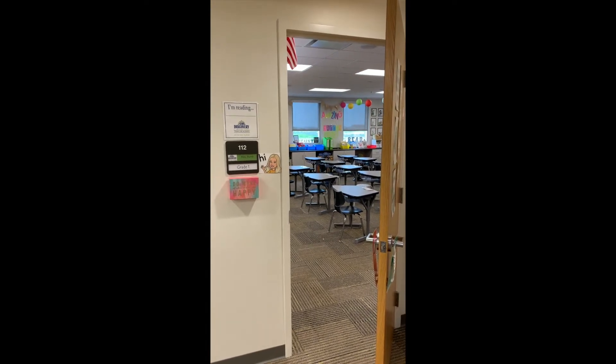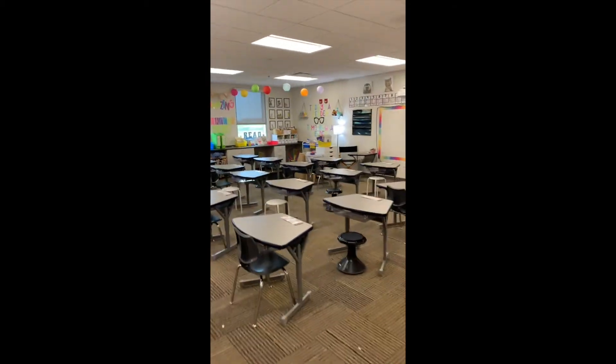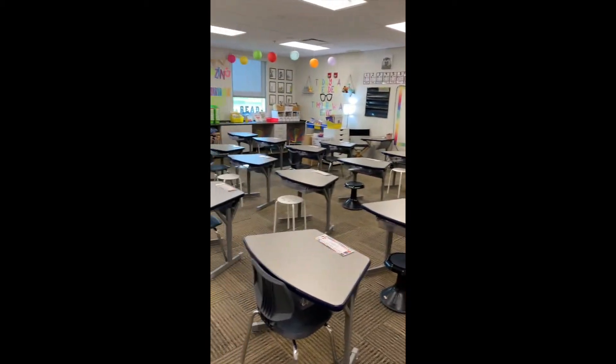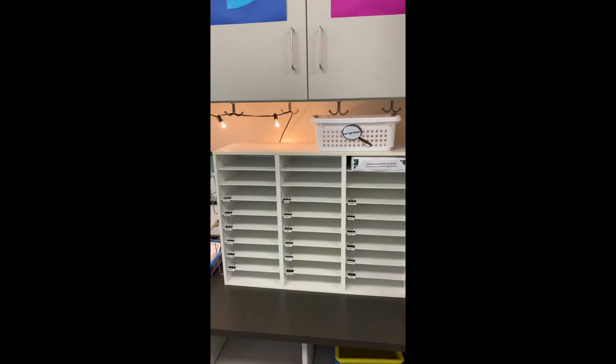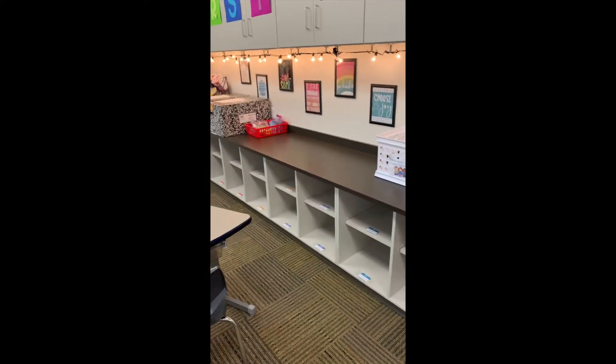That is our classroom and you'll see this outside of the door so you'll know that this is our classroom and I'll be waiting for you. You'll come in and you can see there's all the desks — they're nice and spread out. When you turn you can see the mailboxes and each of you will get your own cubby for more school supplies.